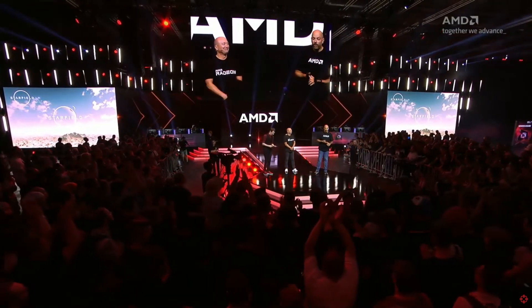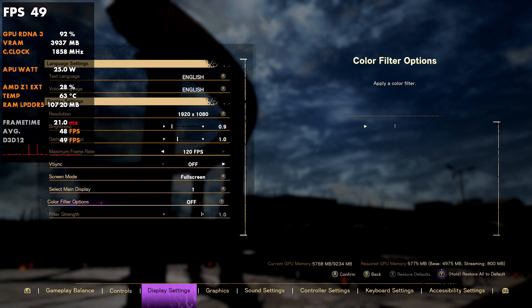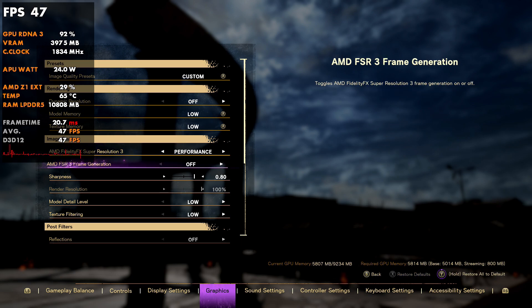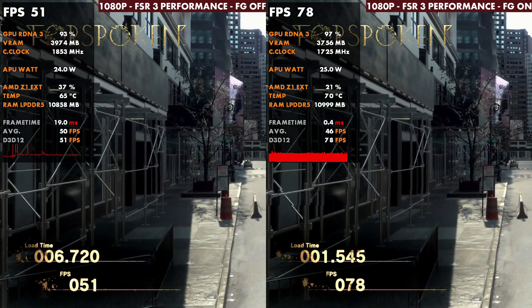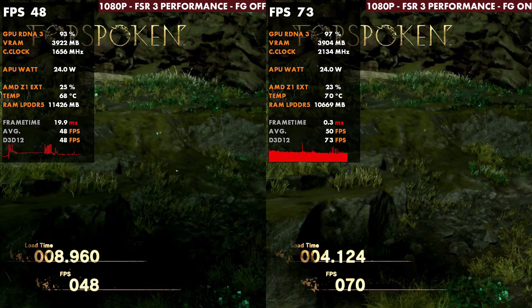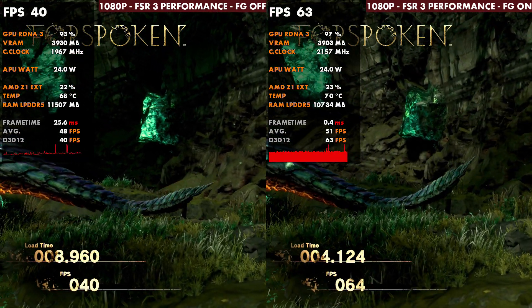With the ROG Ally it is a different story. Starting in Forspoken at 1080p with frame gen and FSR 3, we are able to activate everything here. I have performance mode on — even though that's not my favorite for picture quality — and we can activate frame generation here as well. We'll take a look at a comparison of the two using the benchmark for consistency. Don't worry about the frame times on my overlay — everything else is correct — but it's having issues reading the frame gen. Even under 60 FPS, we do get a nice boost with frame gen on and FSR on performance.